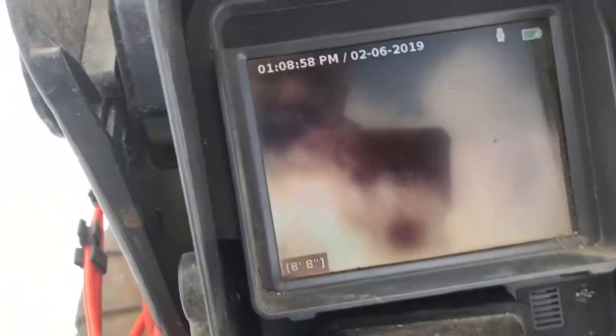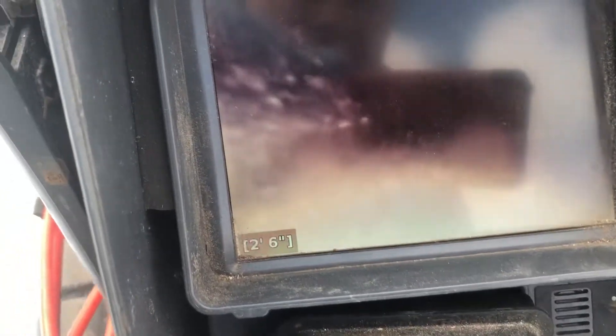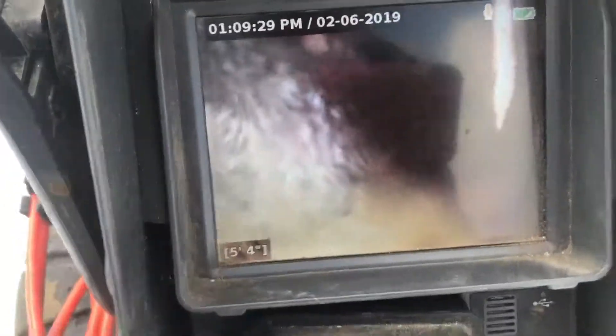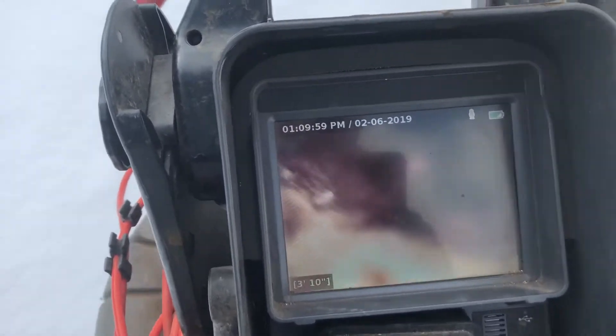I'm going to try to clean my lens off one more time to get a little bit better view of the roots. It looks like a little bit of roots at that eight-foot mark and ten-foot mark. Other than that, the line looks like it could use a cleaning, but it's in decent shape. This will complete my inspection and I'm going to finish pulling the camera back out of the sewer.